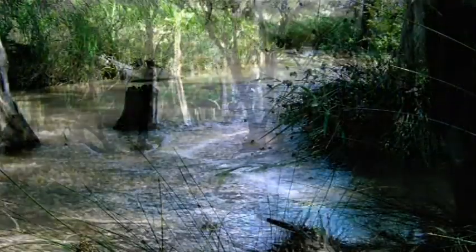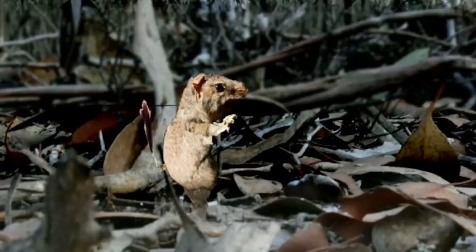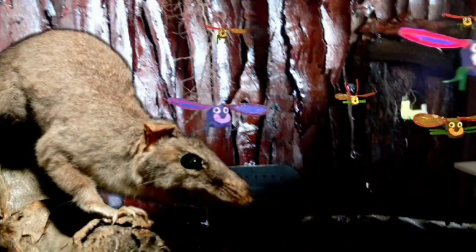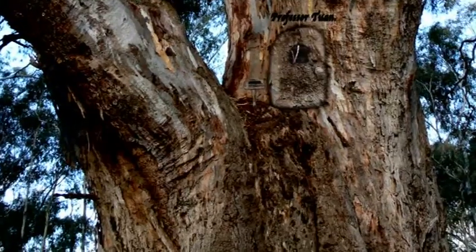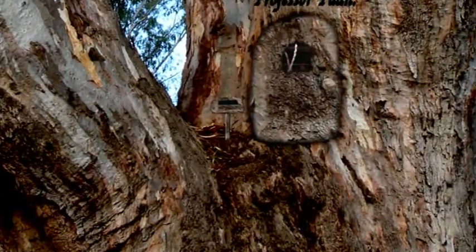Two endangered species that live here are the powerful owl and the tuan. The tuan is a nocturnal marsupial. It is a mysterious and hard-to-find species, which can be identified by its dark, bushy, brushed tail. Tuans feed on beetles, ants, and spiders, and use tree hollows for refuge and breeding. Professor Tuan lives in the oldest tree in Lockwood Forest.